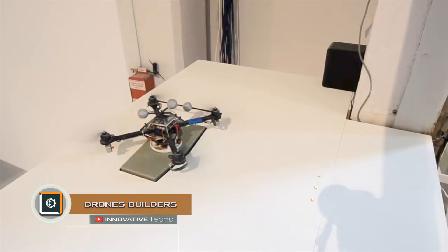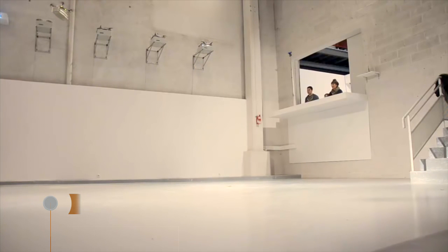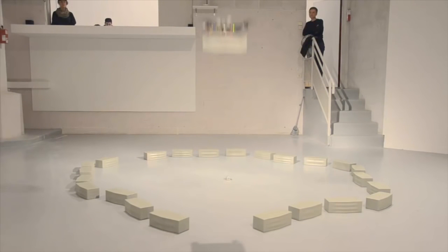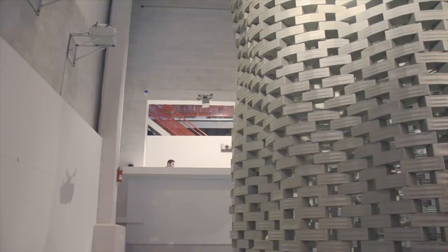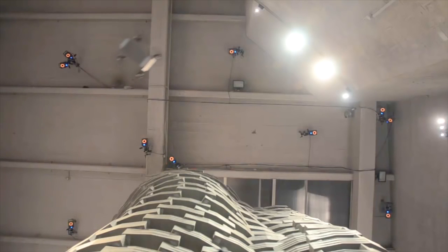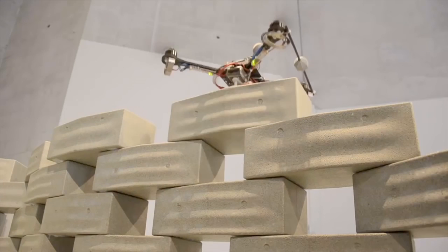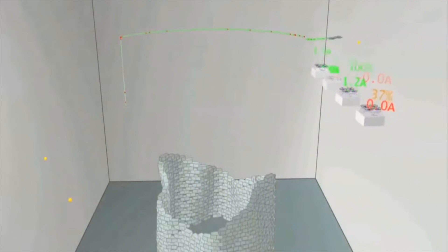Drone builders for improving safety in high-altitude works. UAVs operating in command mode are designed to ensure maximum safety when carrying out construction work at height. The concept was demonstrated by architect Amar Merjan from Zurich, who created a program thanks to which a group of drones built a 20-foot tall tower. During the construction, several hundred blocks were used, initially installed precisely by the drones according to a 3D project.